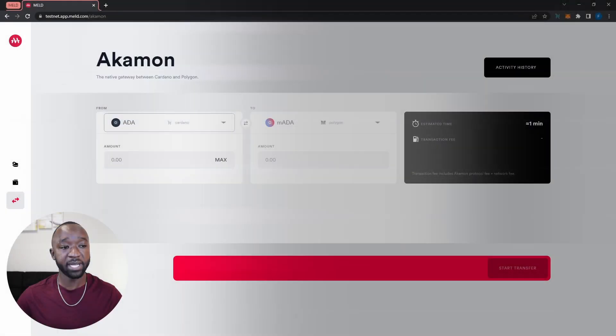Now that I've selected my to and from fields, I'm going to select how much ADA I want to convert to M-ADA — the melded token on the Polygon network. Let's say I'm going to transfer 100 ADA. The amount I'll receive will be the exact amount I'm sending, just as the melded version. The bridge transfer from Cardano to Polygon will take about a minute, and the total fee is about 3.17 ADA, equal to about $1.69. It would be interesting to see the Meld team reduce these fees further, and there's a possibility we could pay bridge fees using other tokens in the future.